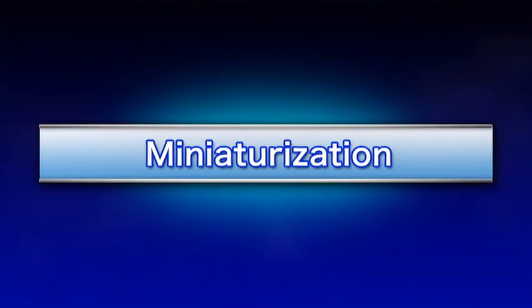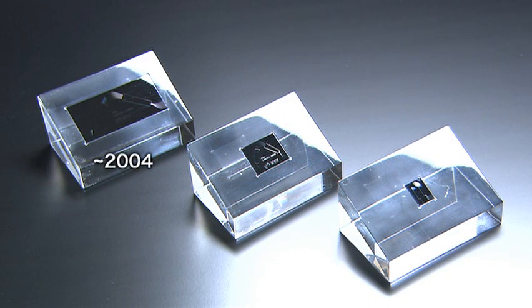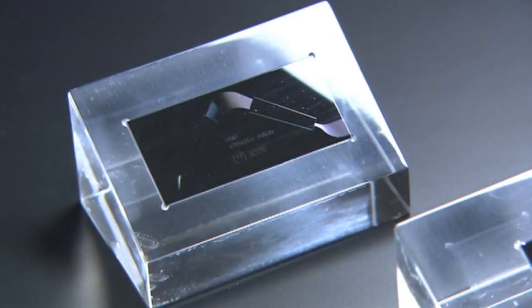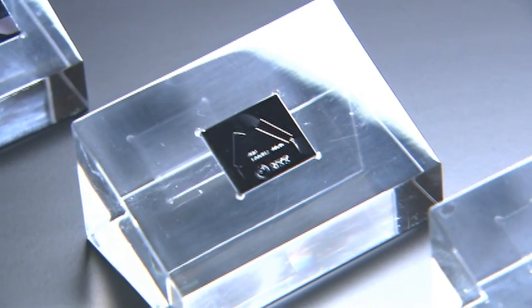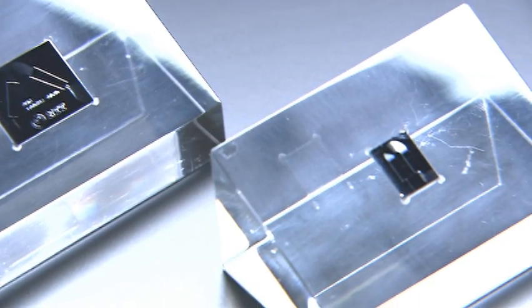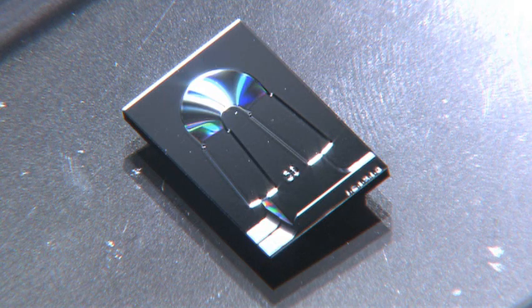The first approach is miniaturization of the AWG. We have reduced the bending radius of the waveguide by using a material having a greater light confining effect. The minimum bend radius of the waveguide was initially five millimeters, but it has now been reduced to one millimeter. This allows construction of AWGs that are a mere ten millimeter square.